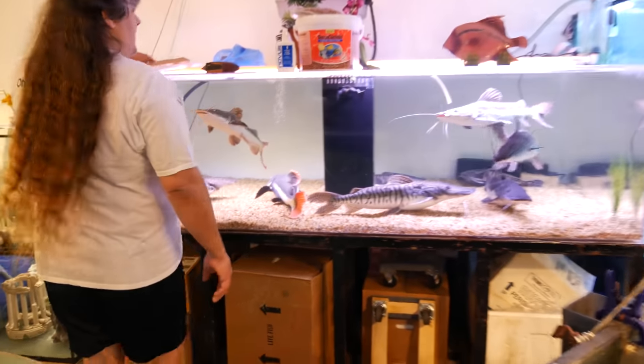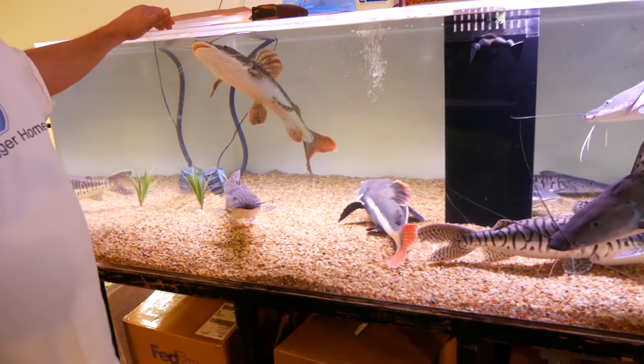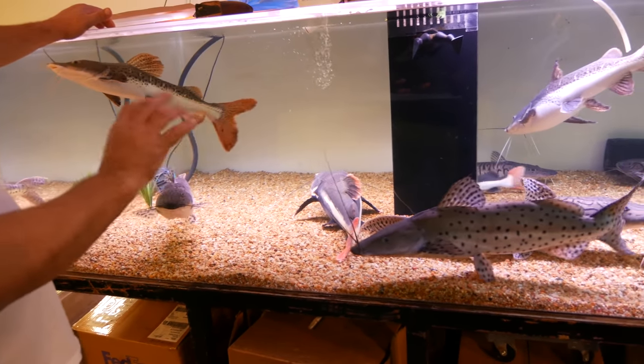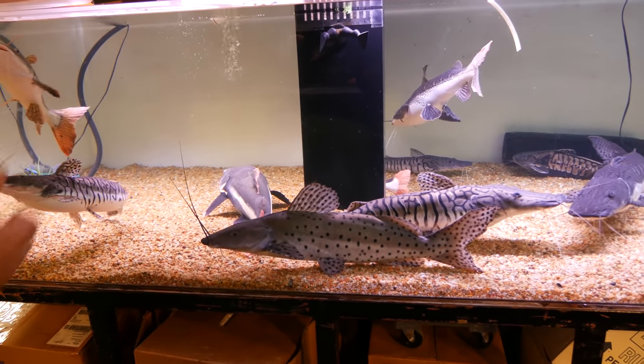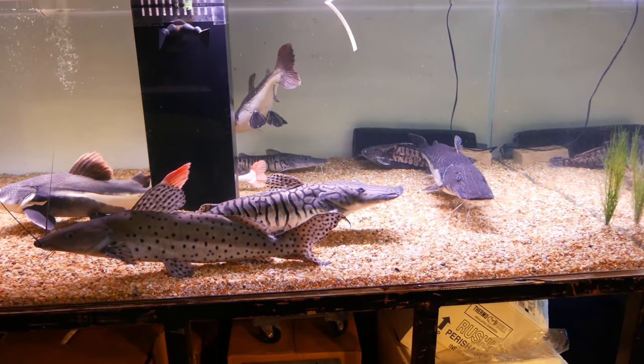Here is our 750-gallon tank — it's for the mini monsters. All these big guys are going into the 3,000-gallon. I'm going to take out the biggest four or so and put them in the 3,000 with the big guys, and the rest I can add more to from the pond. You've got to feed them and grow them out for a while.